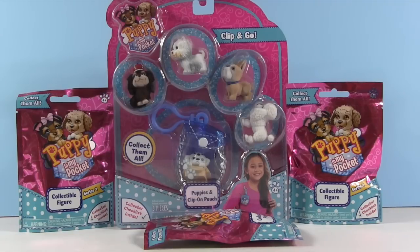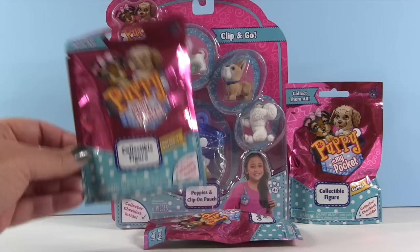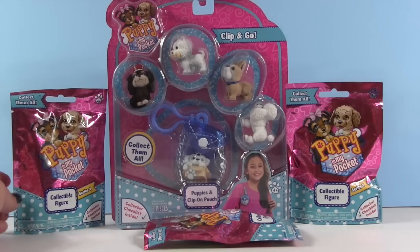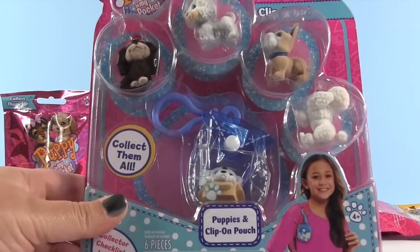Hey everyone, it's Shannon and Paul and we have brand new Puppy in My Pocket toys today. So we have a couple series one blind bags here to open. If you like Puppy in My Pocket, check back on our older videos — we've opened quite a few of those. But today the new thing we're bringing you is this.